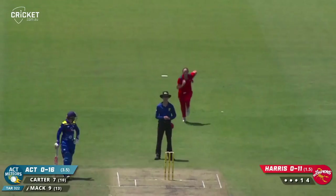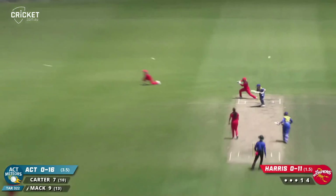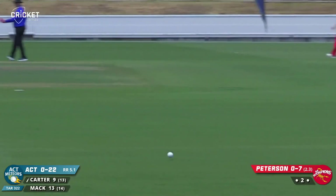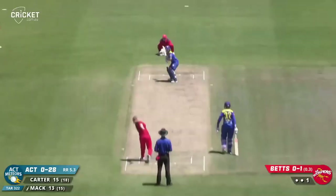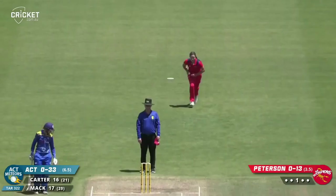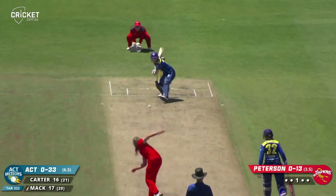Harris bowls — Mack cuts and it'll be another four. Good cricket from Katie Mack. Carter gets a full ball on leg stump and whips it away magnificently through the onside — it gets to the rope. Flaying away through the cordon, picking up another boundary for the Meteors. Charges Peterson for the last ball of the over — full ball, slashes over the top, she'll get a boundary.